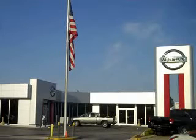Ferkins Automotive Group in Bradenton, Florida treats the needs of each individual customer with paramount concern. We know that you have high expectations, and as a car dealer we enjoy the challenge of meeting and exceeding those standards each and every time. Allow us to demonstrate our commitment to excellence.